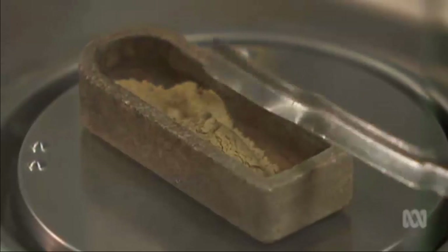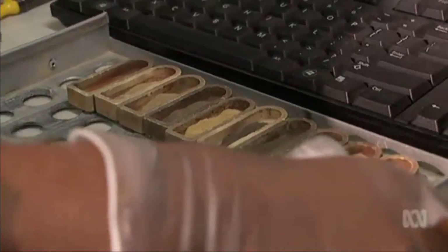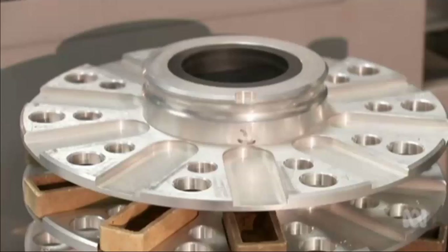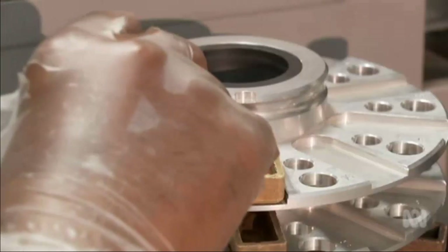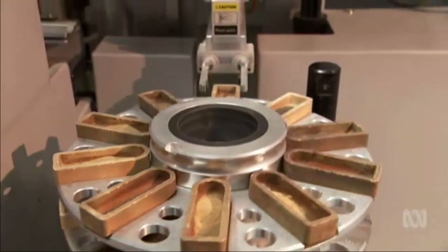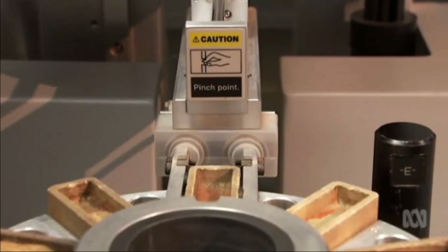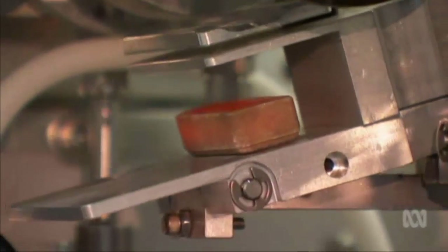Back in the lab, work is underway to determine which soils will provide the richest rewards. After being ground and oven-dried, the samples are tested for their nutrients and their ability to hold water. We test here carbon and nitrogen contents in the soil and plants. Nitrogen is essential for the vegetative growth of the plant, while carbon is very essential for the soil health, like organic material.